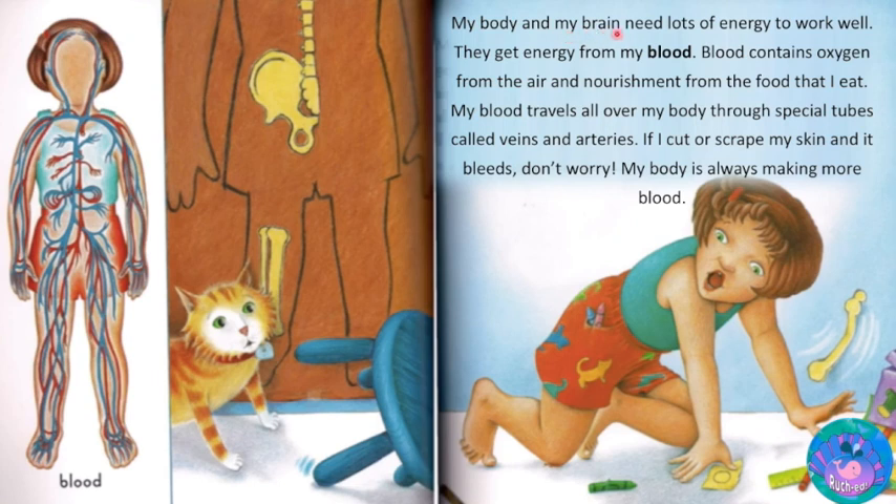My body and my brain need lots of energy to work well. They get energy from my blood. Blood contains oxygen from the air and nourishment from the food that I eat. My blood travels all over my body through special tubes called veins and arteries. If I cut or scrape my skin and it bleeds, don't worry — my blood is always making more blood.